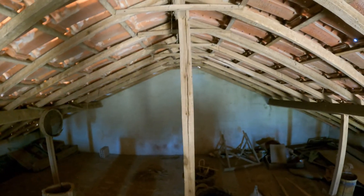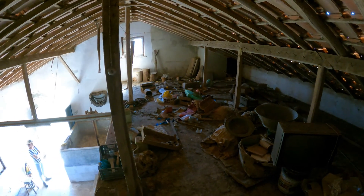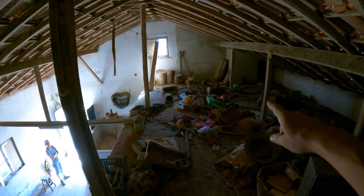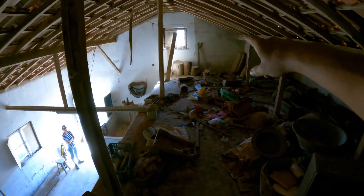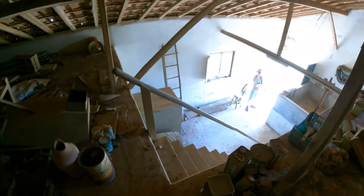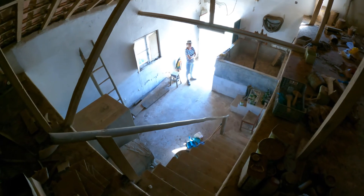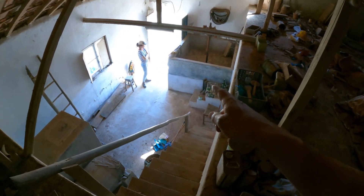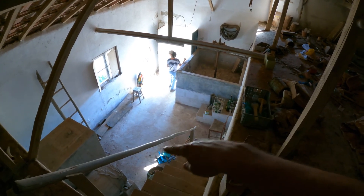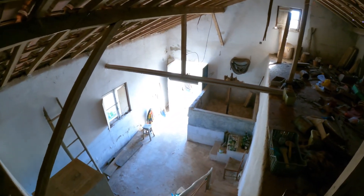Upstairs is also a really nice space — you can stand up comfortably in the center. There's a lot of junk up here but we think we could turn it into livable space: maybe a study over here, a bedroom potentially, and if we manage to break through to the rest of the house, down below could become a kitchen-dining room area with a double-height ceiling, which would be really nice.